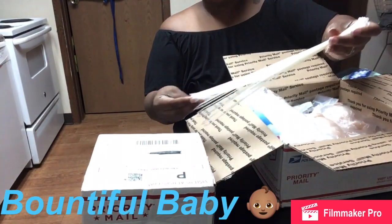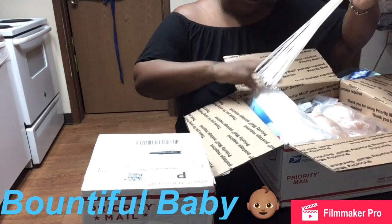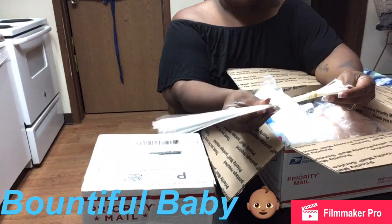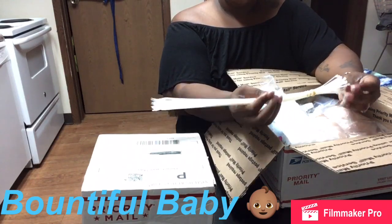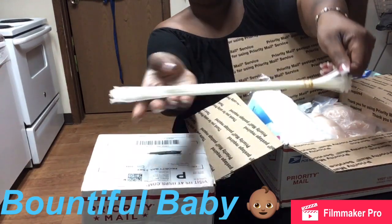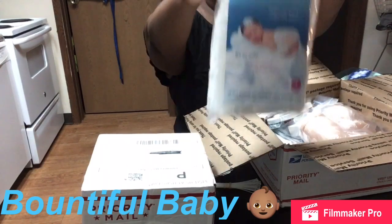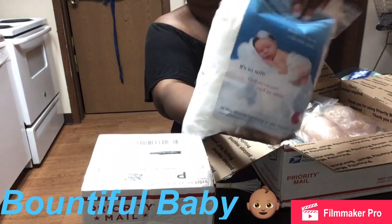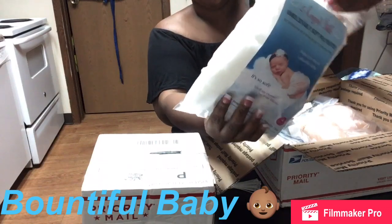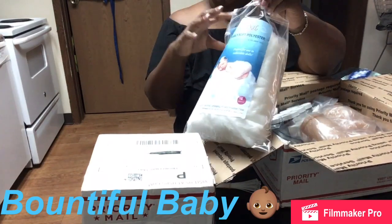Here are my zip ties. Oh no, my polyfill is coming out. So here are my zip ties for the body, the neck, and the arms. They're 14-inch zip ties. I have my soft polyfill, which I know I'm going to need much more of depending on the body size of my kit.